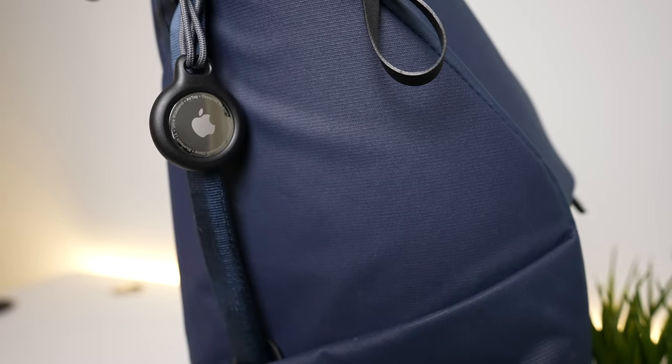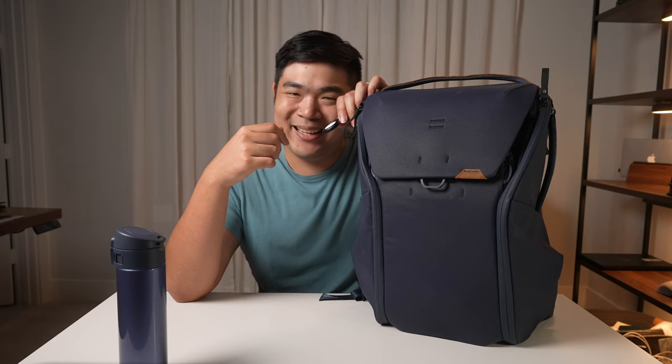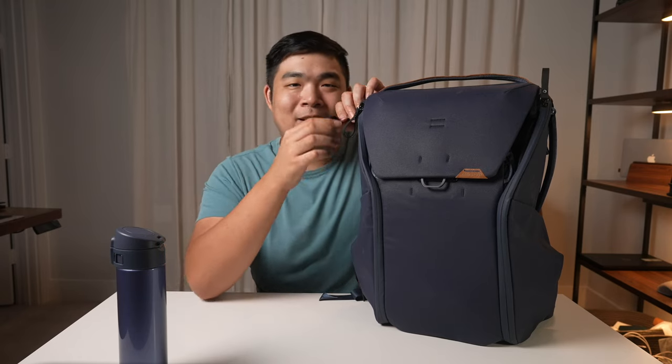I also keep an Apple AirTag on this bag because, really, you can never be too careful. Depending on which bag I'm using, I'll move the AirTag between my two backpacks, because I personally feel like there's no need to spend $30 for every single backpack I own.